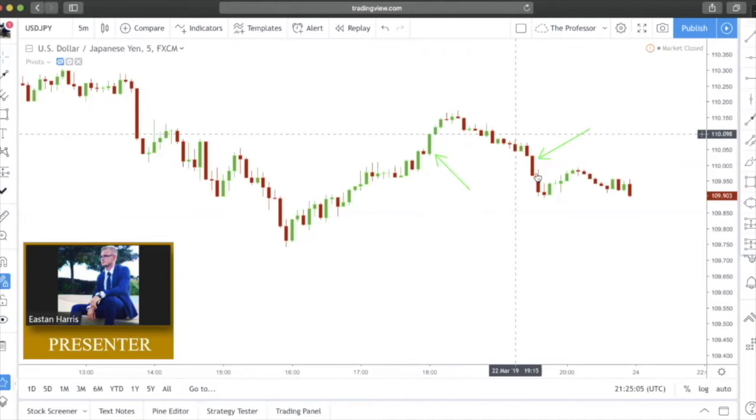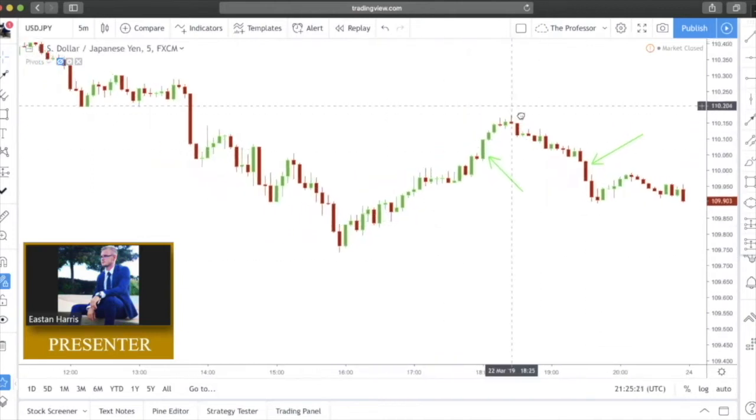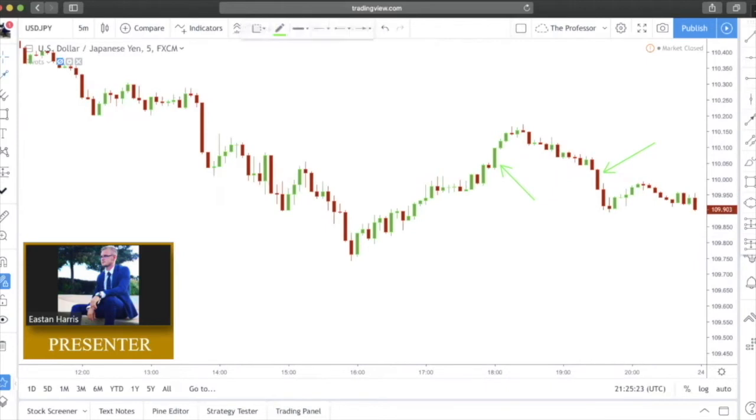Price rose up until we printed our rejections and then price fell. Here we have another bearish Marubozu candlestick with a lot of force relative to the candlesticks around it. No wick on the top, very small wick on the bottom — this is your bearish Marubozu and price continued to the downside.